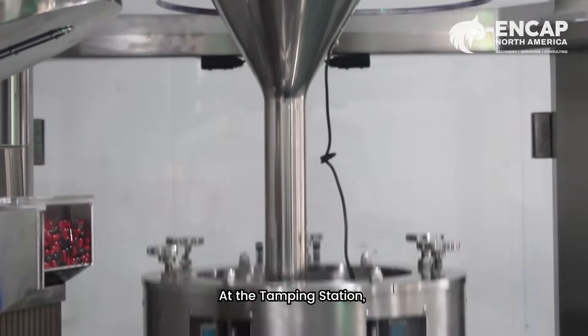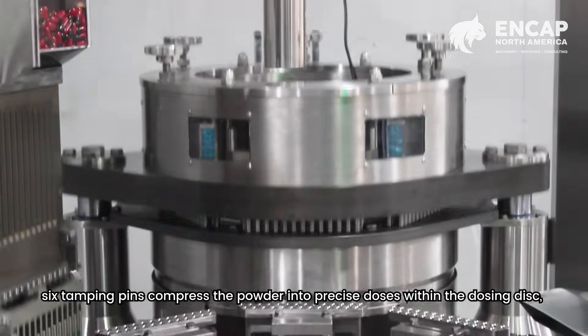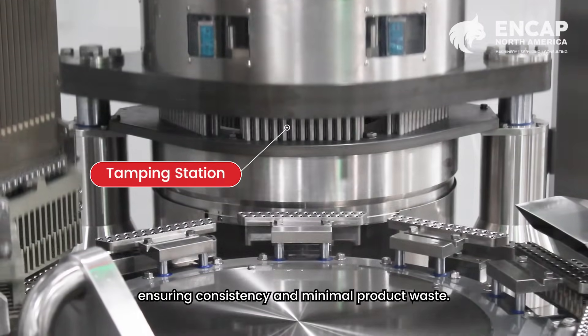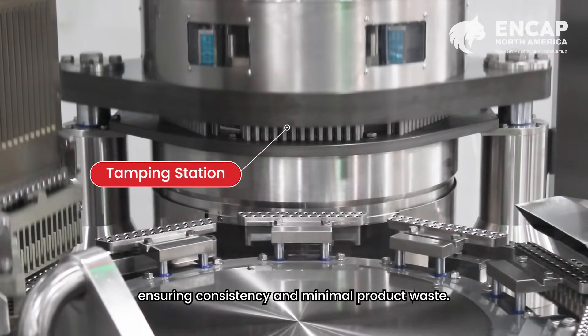At the tamping station, six tamping pins compress the powder into precise doses within the dosing disc, ensuring consistency and minimal product waste.